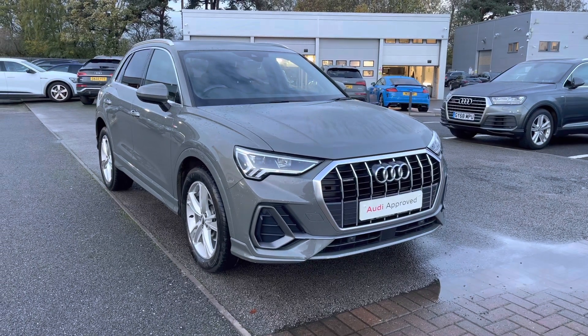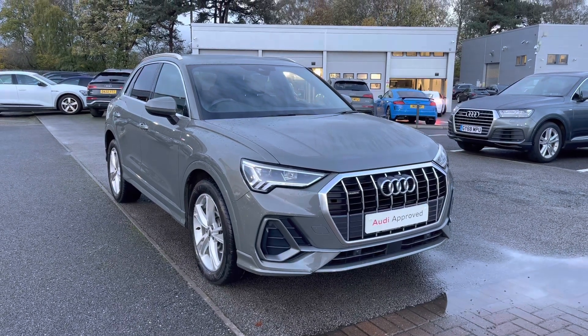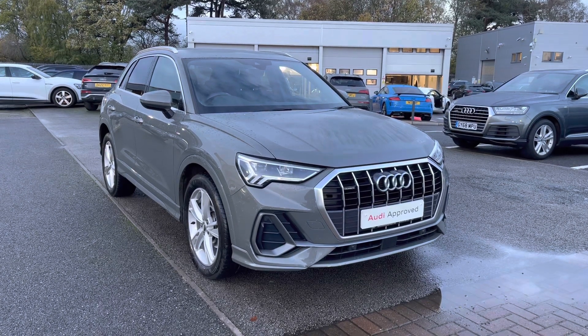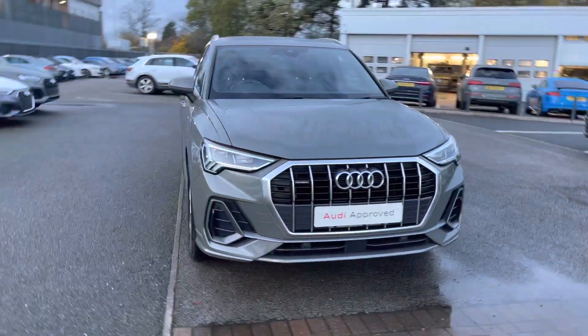Hello and welcome to Coralody. Today I'm going to be giving you a full 360 tour of this gorgeous Audi Q3 S-Line 35TDI Quattro. And as part of the Audi Approved Use Scheme, this will come with a minimum of 12 months warranty and a minimum of 12 months roadside assistance. So for more information, please do not hesitate to contact us.